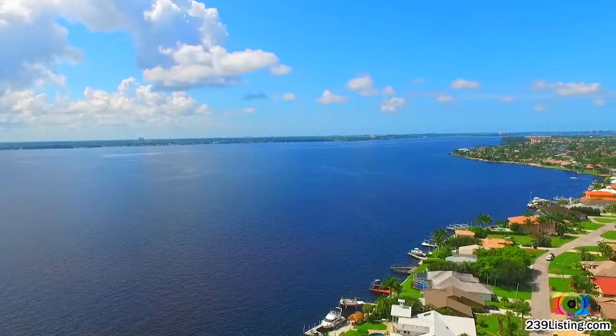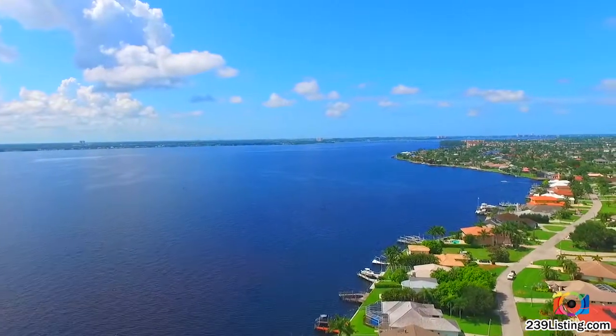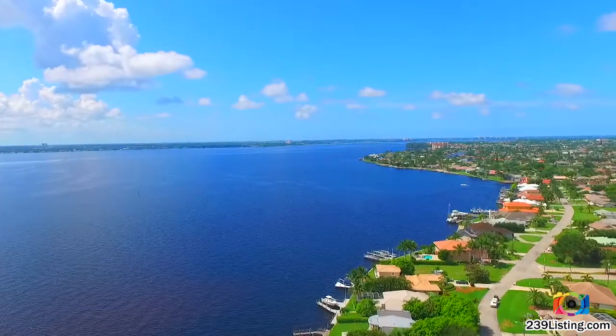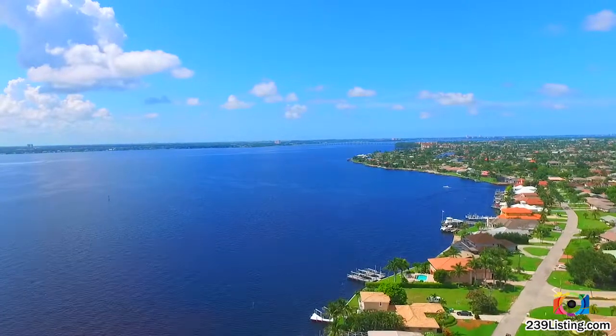As you start to see the Cape Coral Bridge, just to the right of this bridge is Cape Coral's burgeoning new downtown entertainment district which offers some unbelievable restaurants, bars, and overall nightlife. It is a short trip via boat or car.